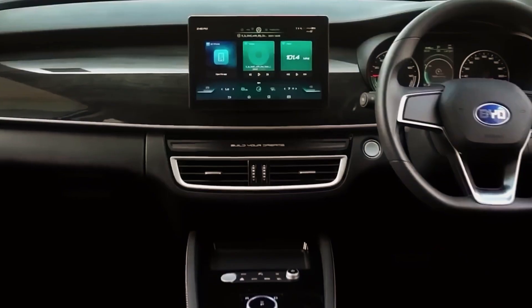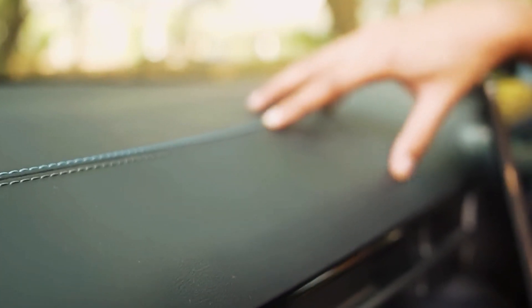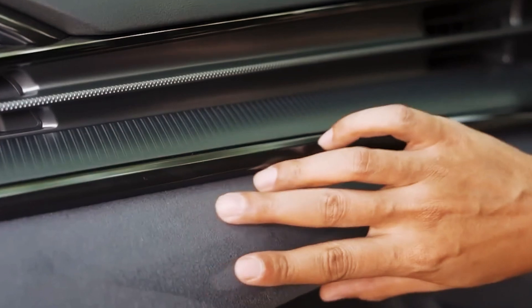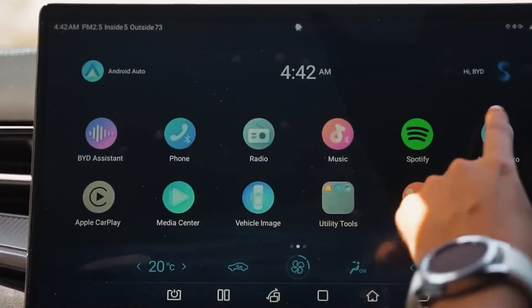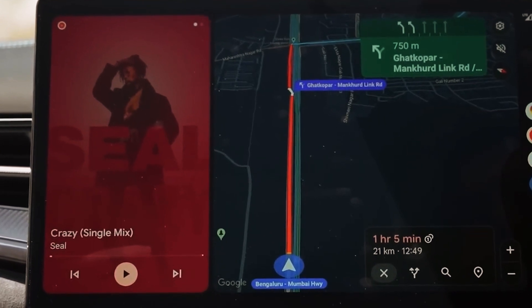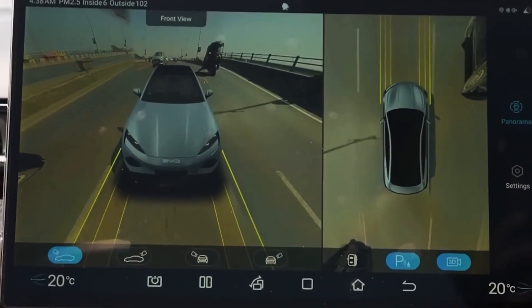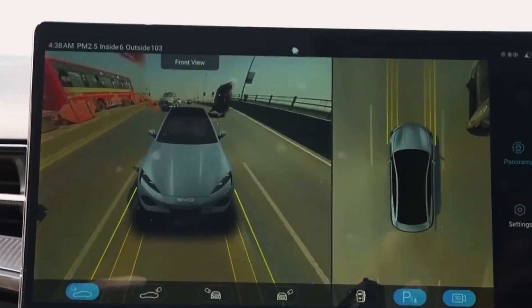The seats are a masterpiece in their own right. Clad in premium materials like leather and Alcantara, they offer multiple electric adjustments including lumbar support and heating and ventilation options. These features ensure maximum comfort for both the driver and passengers, regardless of journey length or external weather conditions.